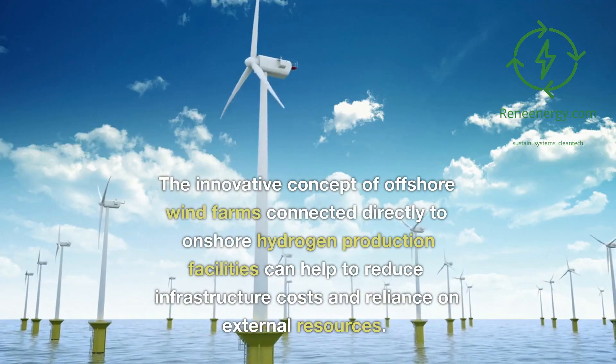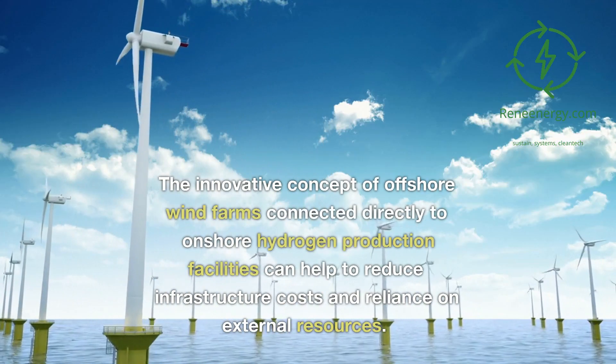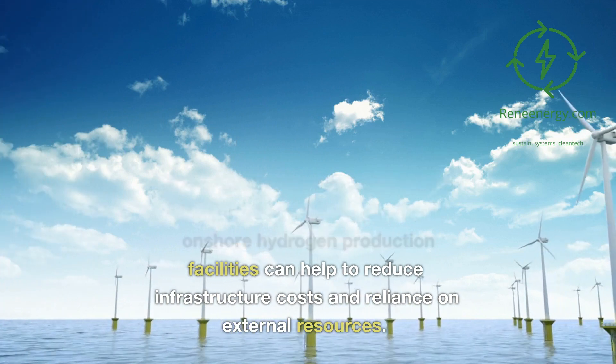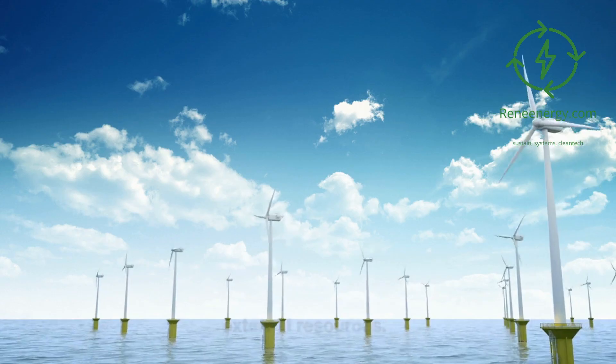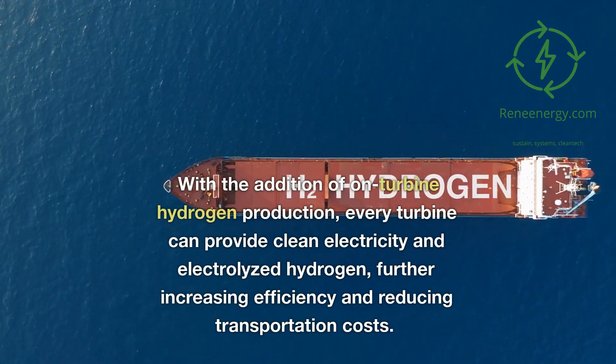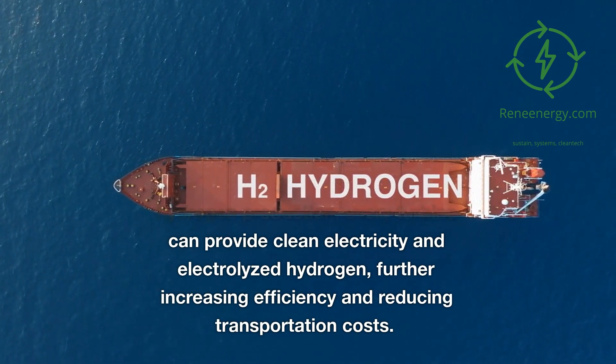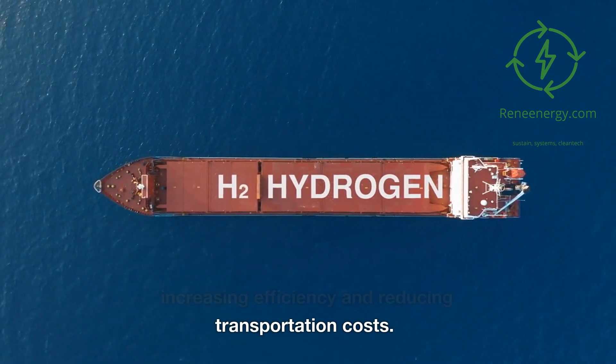Offshore wind power generation combined with green hydrogen production is a promising path towards decarbonization. The innovative concept of offshore wind farms connected directly to onshore hydrogen production facilities can help reduce infrastructure costs and reliance on external resources. With the addition of on-turbine hydrogen production, every turbine can provide clean electricity and electrolyzed hydrogen, further increasing efficiency and reducing transportation costs.